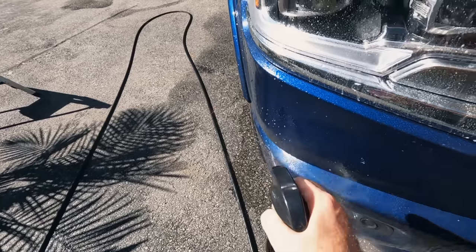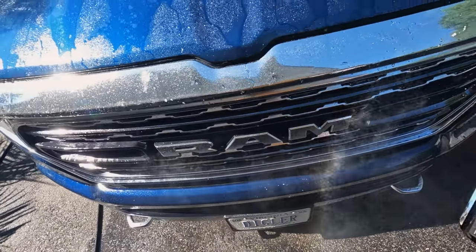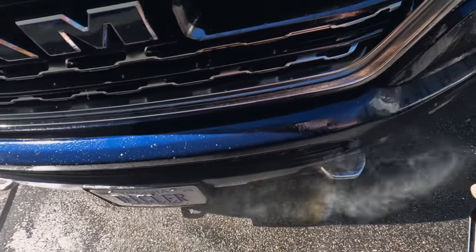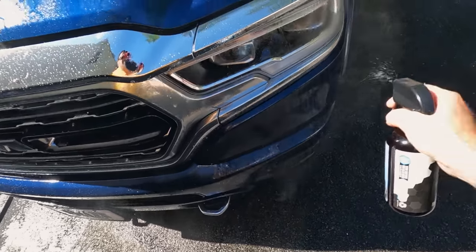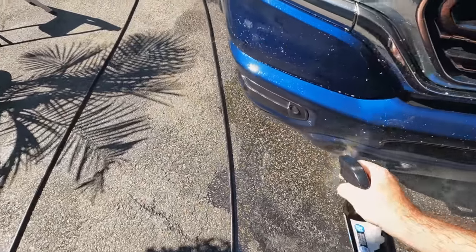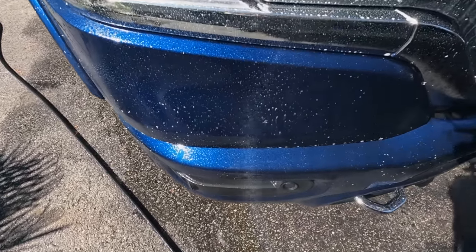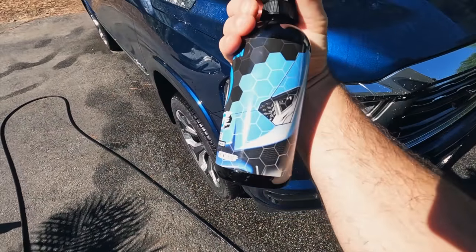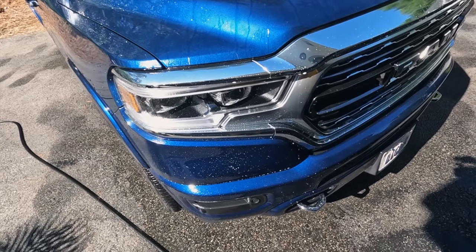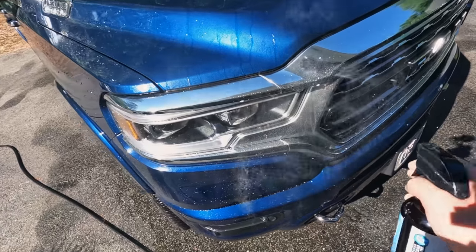Now, the high alkaline foaming pre-wash may actually get rid of these bugs — usually it would — but in this case I'm using this dedicated bug remover because I have it in stock. Usually high alkaline pre-wash or your APC rinse is also going to demolish these bugs. But dedicated bug removers often have some sort of an enzyme in them that dissolves bugs easily.